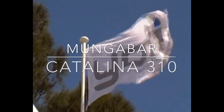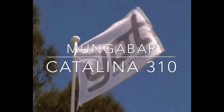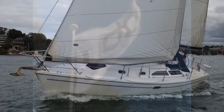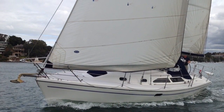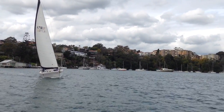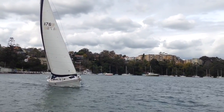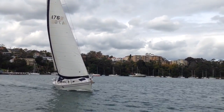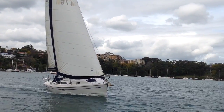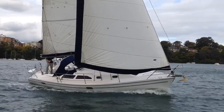Hi everyone and welcome back to Yachty. Today we're in Sydney, up on the Lane Cove River, and we're sailing a 2001 Catalina 310 called Mungabar. Mungabar was bought from Yachty about five years ago, mainly being used as a family cruiser in and around the harbour with the occasional trip to Pittwater.